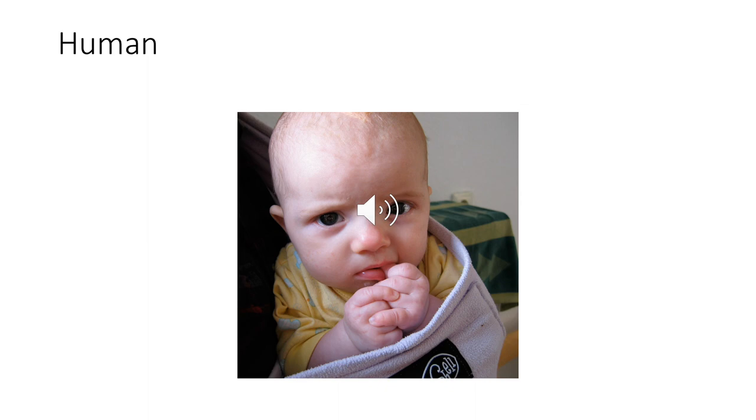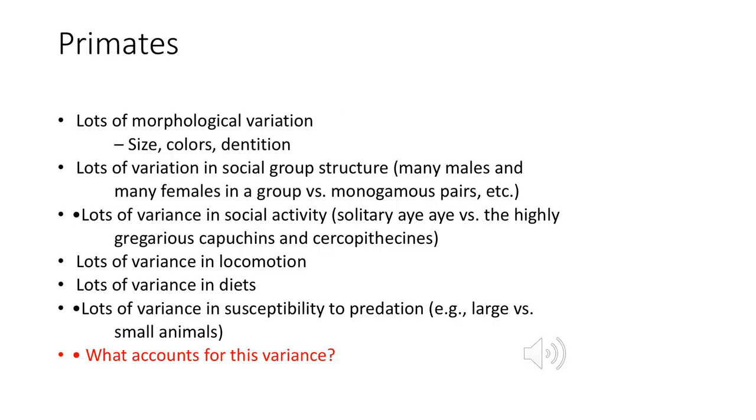And then finally we have our humans — the most prolific of all primates. When we move forward in this course and start talking more about behavior, we're going to be drawing parallels between human and non-human primates. Don't forget that when talking about hominoid species or Hominidae, humans and the great apes are all part of that. So to wrap up our taxonomy section, let's do a little recap: with primates, there's lots of morphological variation — size, color, dentition — lots of variation in social groups and structures, ranging from many males and many females in a group to monogamous pairs.